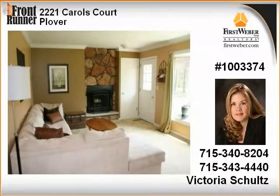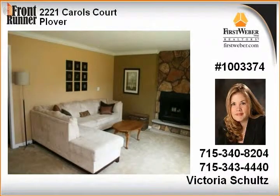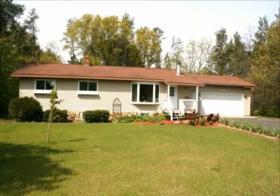Finished lower level offering tiered-level theater room, craft room, den, bedroom, and bath. Half-acre parcel on a private cul-de-sac street.